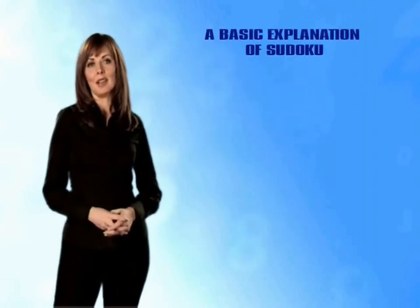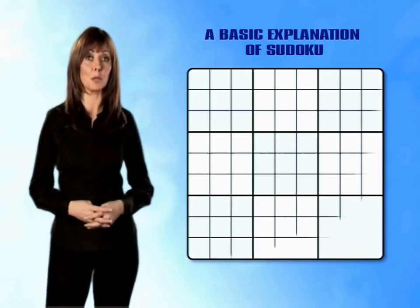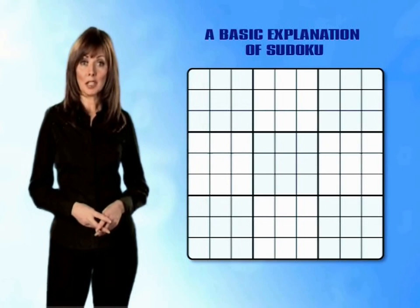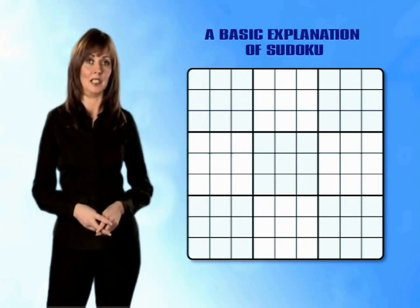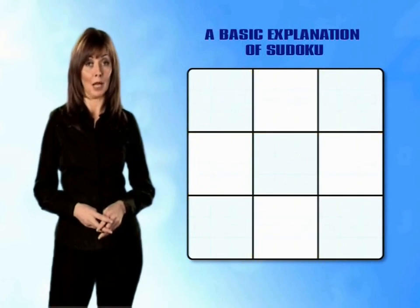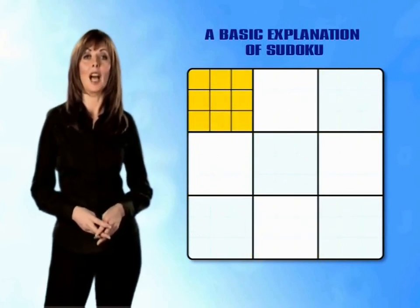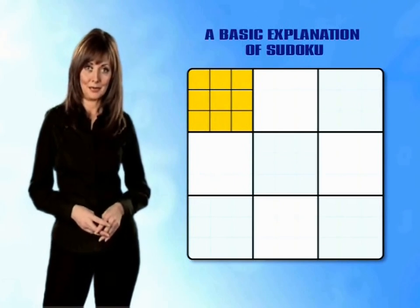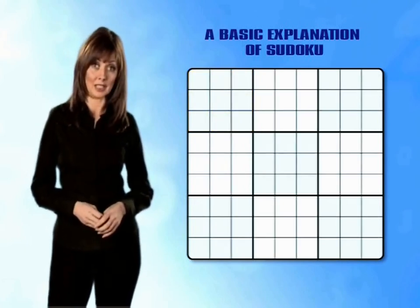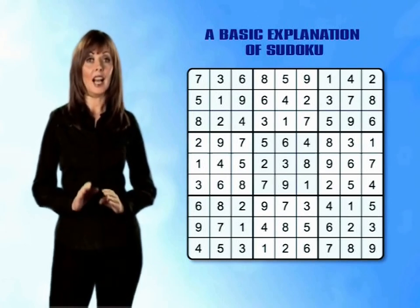A basic explanation of Sudoku. Let's familiarise ourselves with the basic terms involved in understanding how to play Sudoku. The puzzle takes place within a large grid that's split into nine smaller mini-grids by thick black lines. Each mini-grid is made up of nine boxes, and each box will, once the puzzle is completed, contain an individual number between one and nine.